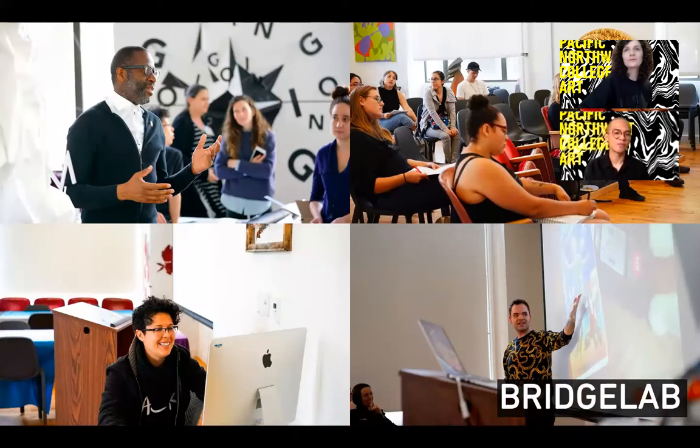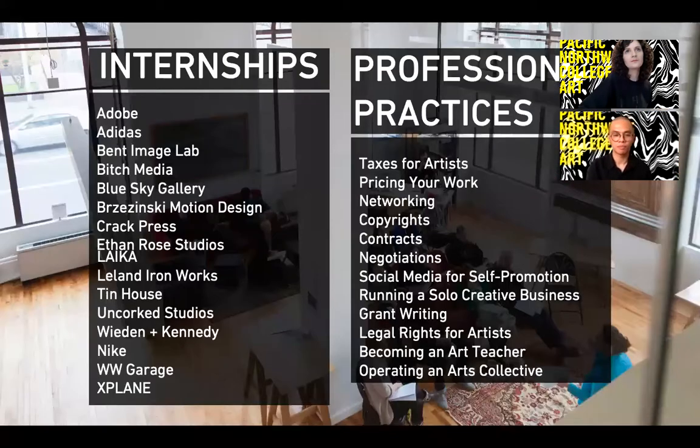To set our students up for successful careers in the arts after graduation, we have the Bridge Lab Career Services on campus to connect students with resources, help build professional skills, and offer networking and skill-building opportunities. Bridge Lab will help you with everything from filing your taxes as an artist to negotiating contracts to running through your CV. We also have a list of internships where some of our students have interned, and more often than not, these internships lead to jobs.